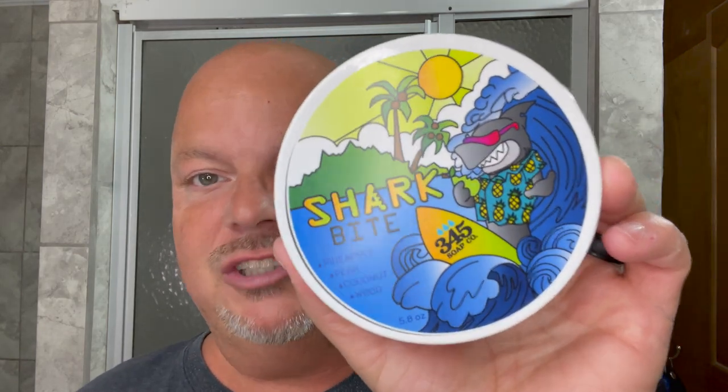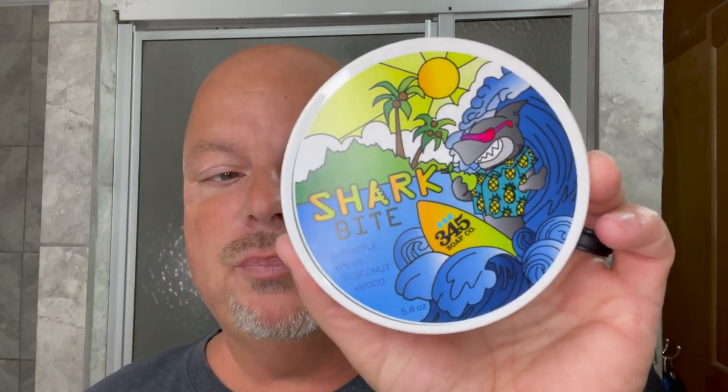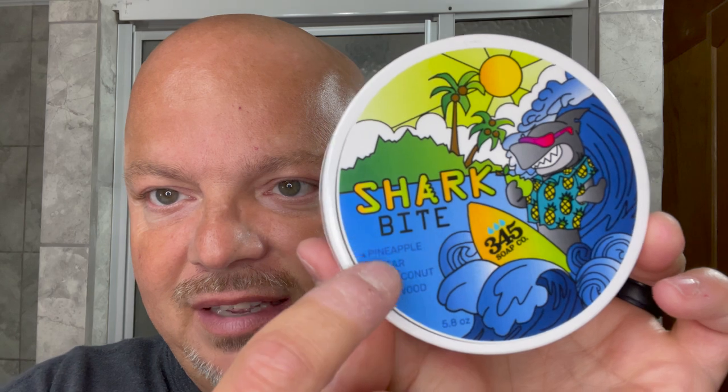Today I'm very excited to be using Shark Bite by 345 Soap Company. It has returned this year. Last year, 345 sent it to me and I gave it to Anthony Esposito so he could try it because I really liked it. This year when it came back, I bought it. Bought the splash as well from the Razor Company. I'll put the scent notes right here for you.